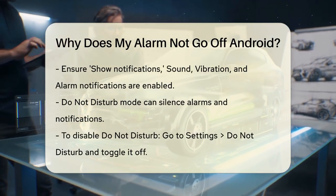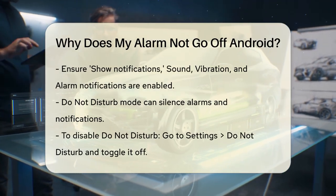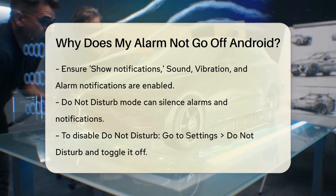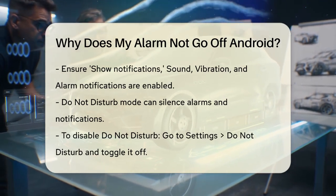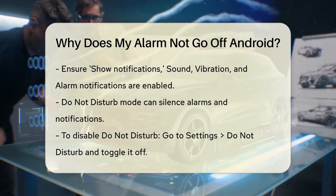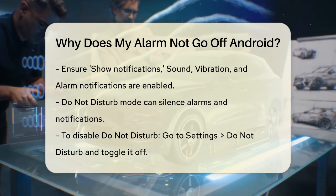Another reason could be that your Do Not Disturb mode is enabled. When this mode is on, it can mute all notifications, including your alarms. To disable it, go to Settings, then to Do Not Disturb, and toggle it off or adjust the schedule so it doesn't interfere with your alarm times.